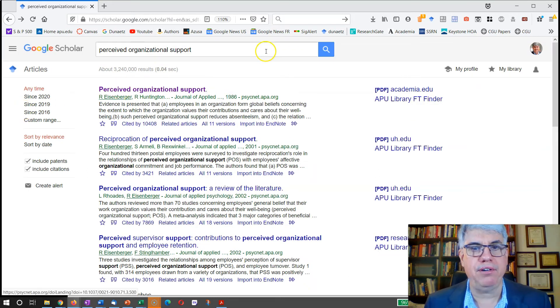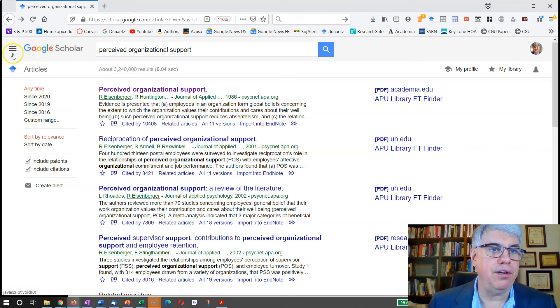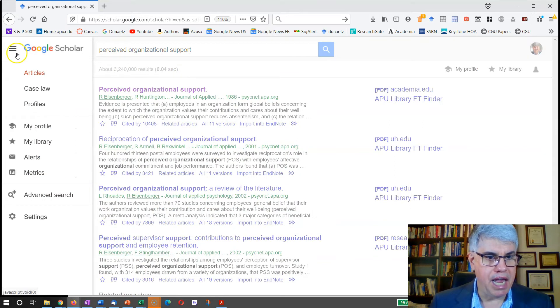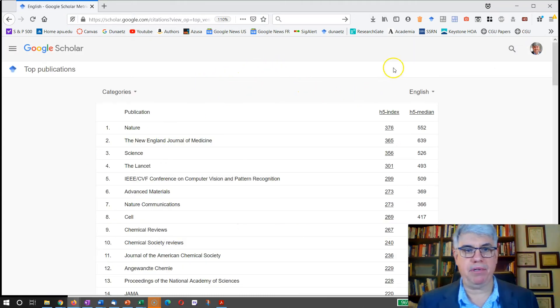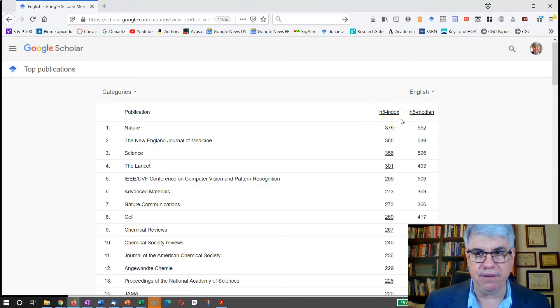How can we tell if that's a serious journal? In Google Scholar, we go to the hamburger menu and then to Metrics. This gives the top scientific publications ranked by how many times they've been cited — specifically how many articles have been cited at least five times in the last year or so.